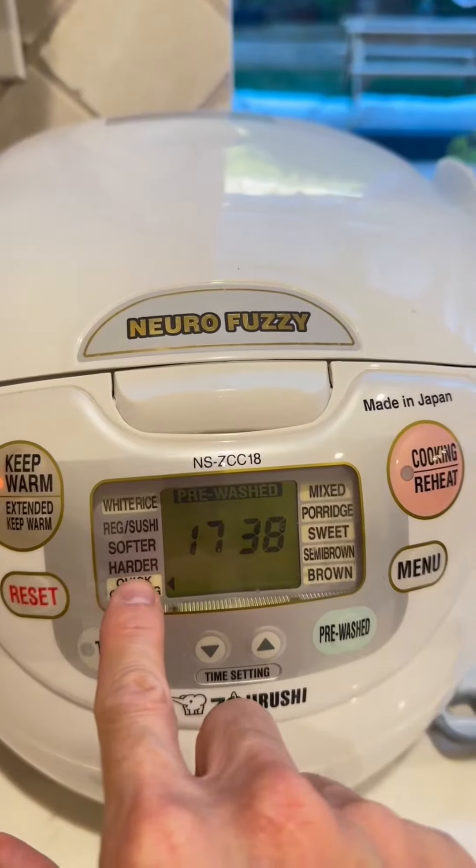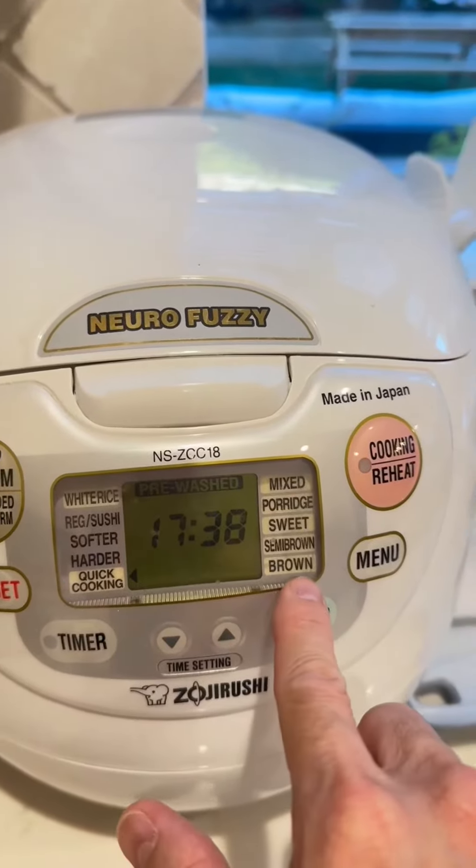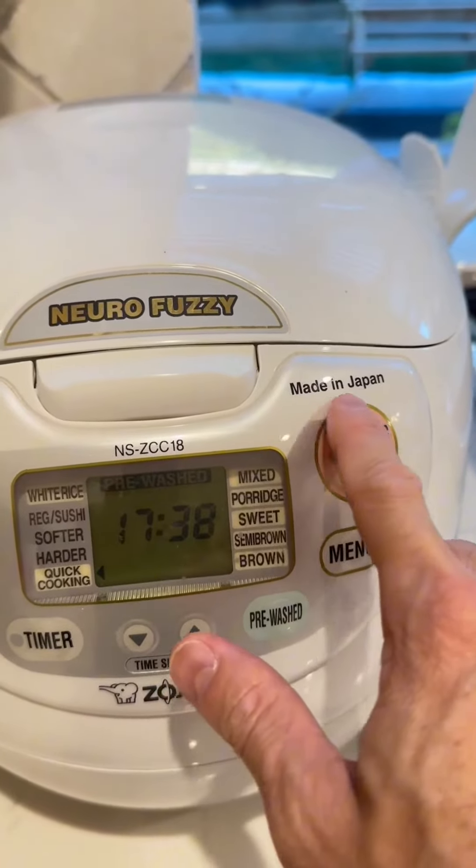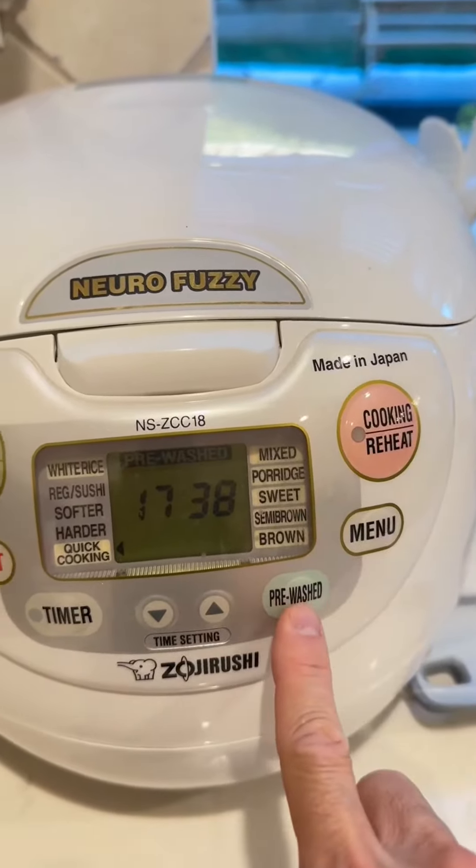There are a lot of different functions — you can cook it, keep it warm. There are different advanced settings in there and it's one push button. I like that it's made in Japan.